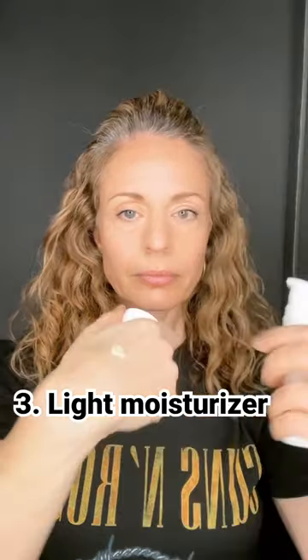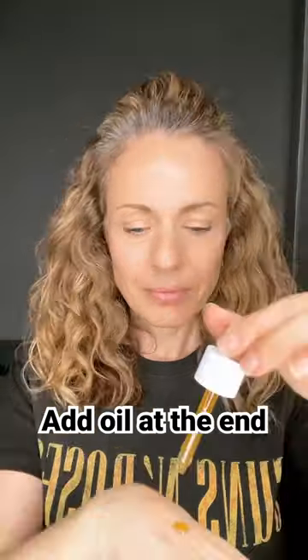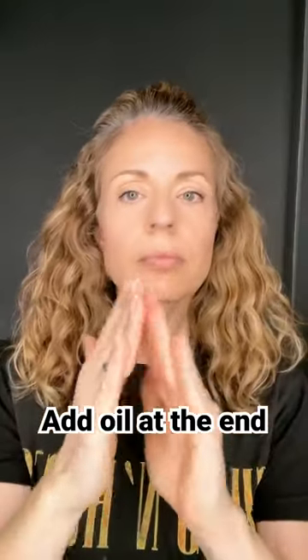A light moisturizer like this one here from Graydon is gel-like and absorbs really quickly — it's fantastic for hydrating the skin. You can go over it and mist once more, and then what I would add at the end is a couple of drops of your favorite oil serum to lock in all that hydration.